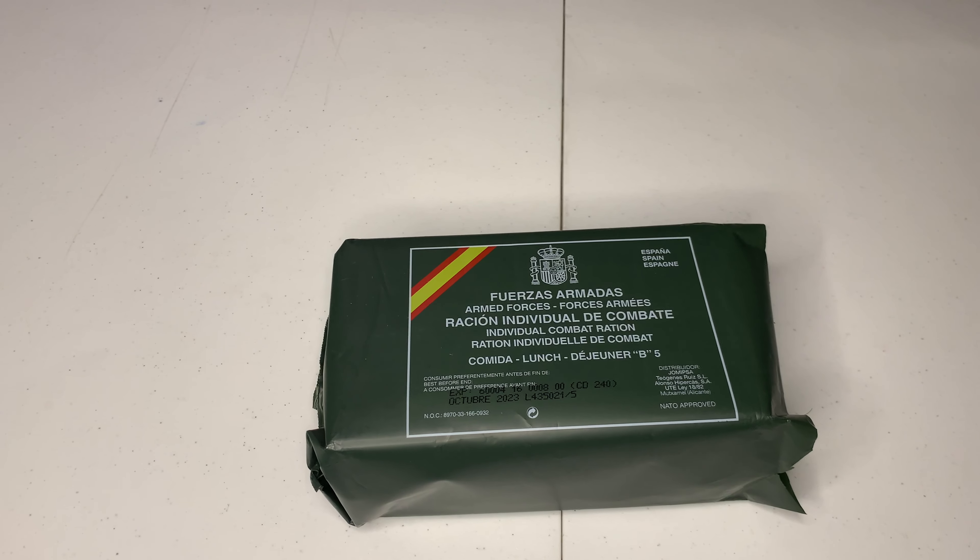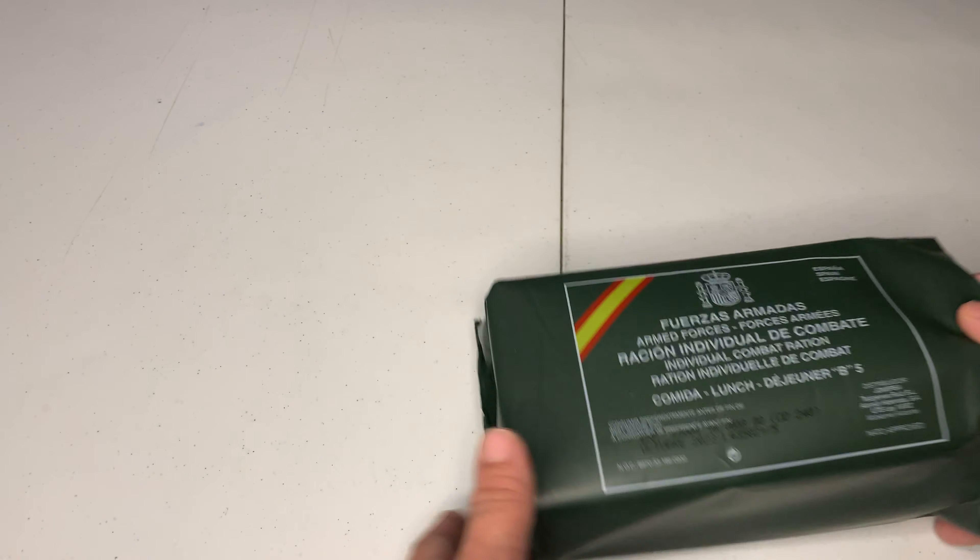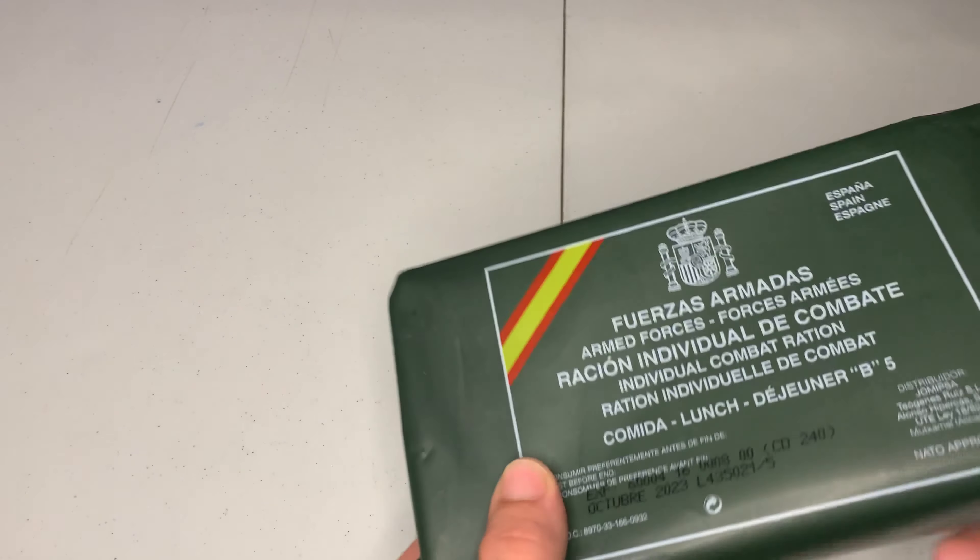Hey guys, RBO here. Today we're going to be going over the Spain MRE — just a single ration. Customs did crack this open and they stole all my ham and beans. I read the paperwork. But other than that, everything else should be in there, hopefully. We're going to go ahead and get into it.